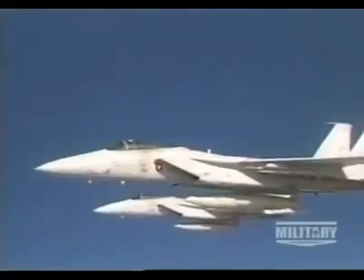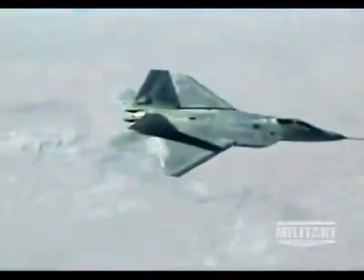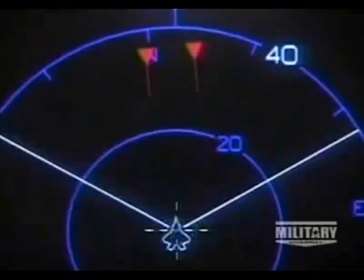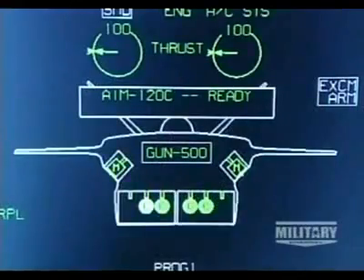AMRAAMs are employed on F-15 Eagles, F-16 Falcons, F-18 Hornets, and F-22 Raptors. The sophisticated interaction between the plane's radar and the missile allows it to track and engage multiple bogeys.